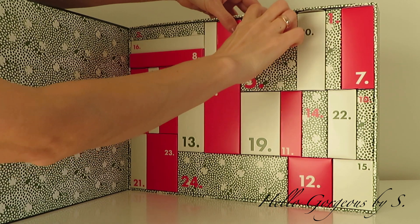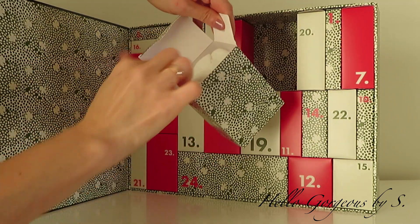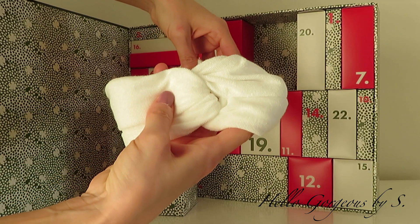I hope day number five will be more cheerful, but judging by how light the box is, I don't have any expectations. And here we find a white cotton headband.